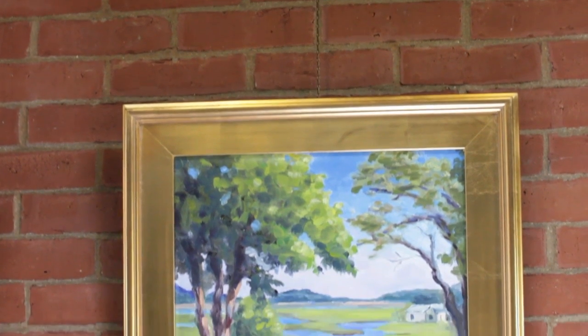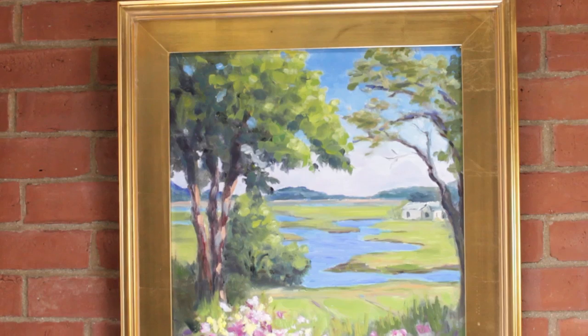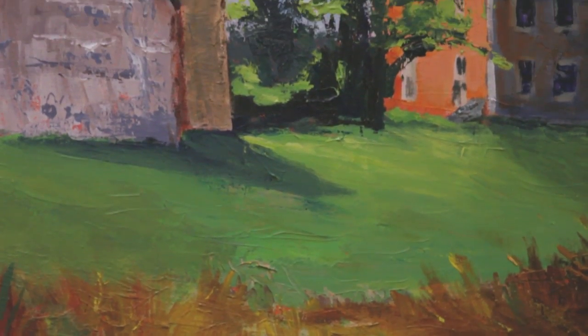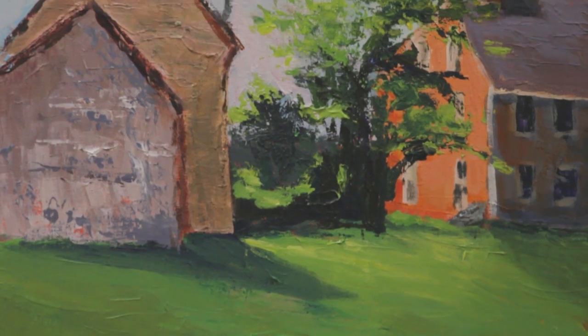Right now I'm doing acrylics and oil painting. I'm basically a plein air artist and my favorite thing is to just go out around Cape Ann, all the local spots, and paint.